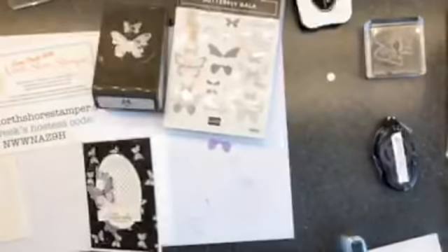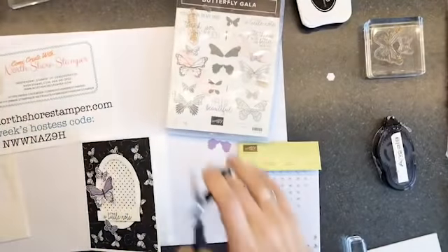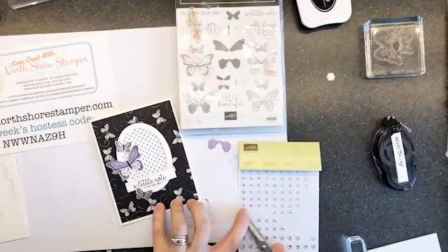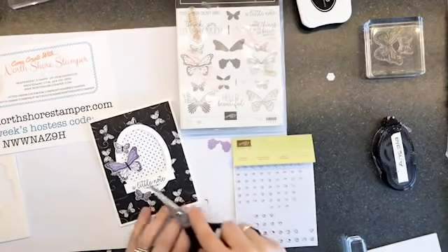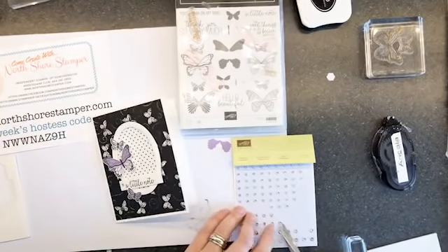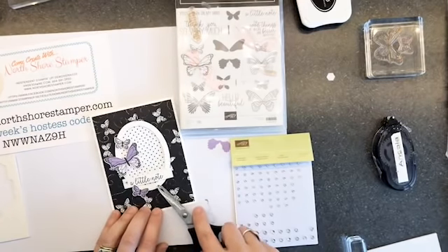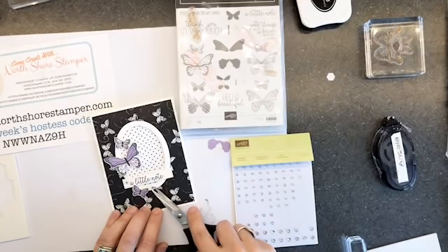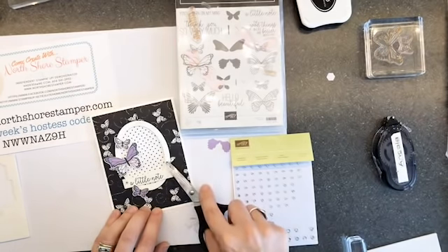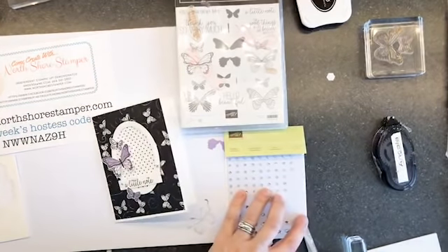Now we're going to add some rhinestones to this cutie. I'm so excited that I got to share this card, because I was like, by the time I get to share it, the celebration will be over and the DSP will be gone. So remember, if you purchase this bundle it's $45.75. Make sure that you add on to it because you want to get your celebration rewards so you can get your Botanical Butterfly Designer Series paper.